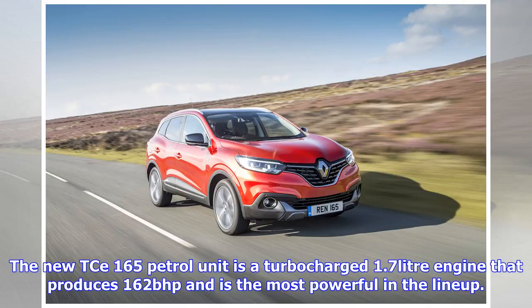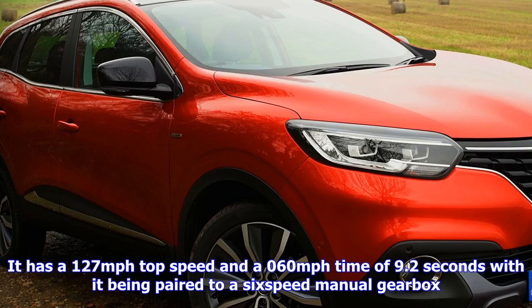The C-165 offers similar economy and emission figures to the C-130 unit, with 134g/km CO2 emission levels and economy as good as 47 mpg. It is available on Dynamique NAV models and upwards, with prices starting from £22,915.